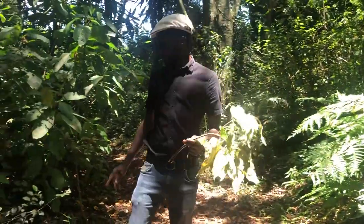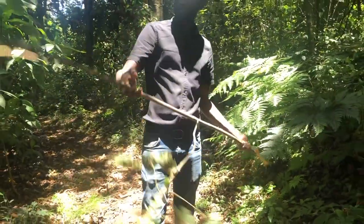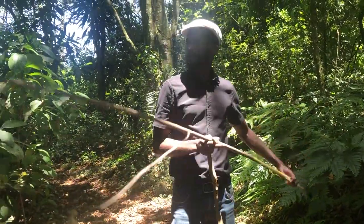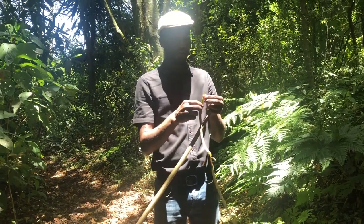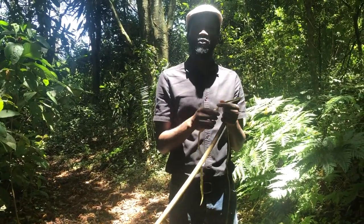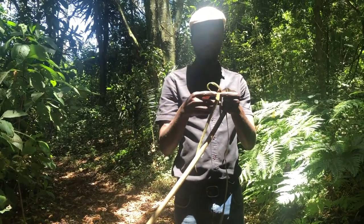Before I go to the real agroforestry uses — this is a branch — one of the other uses the tree was valued for was rope making. From the soft and young branches, they would get the bark, strip it, and these strips would make ropes. This was very important because it was used for twining during construction of houses and thatching — tying the poles and also the thatch material at the top of the house.